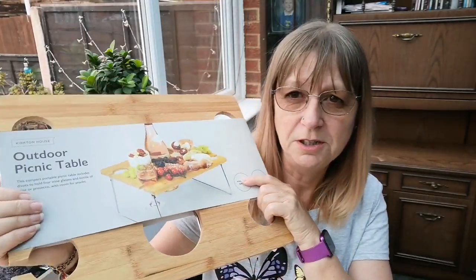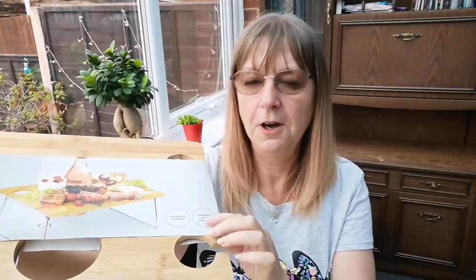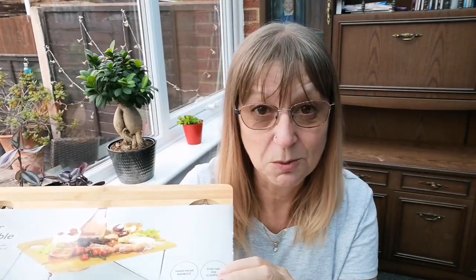So while I was in Aldi, you've got to look at the middle aisle haven't you, and I got sucked in. The middle aisle got me — let me show you. So here's my middle aisle purchase today: it is an outdoor picnic table. It's got legs on the back and room for four glasses of wine and a bottle, so I can have an outdoor party when I'm out with my motorhome. This is for the motorhome.